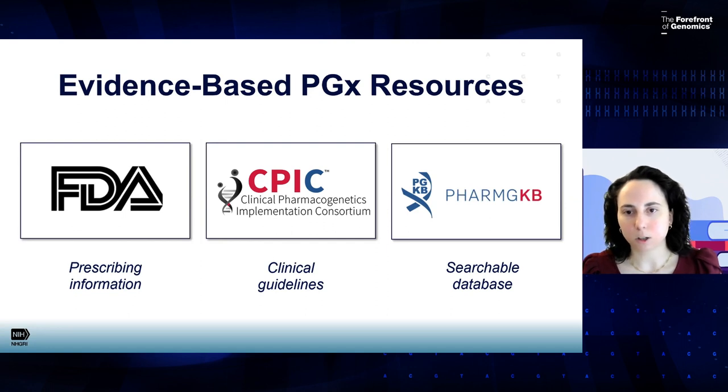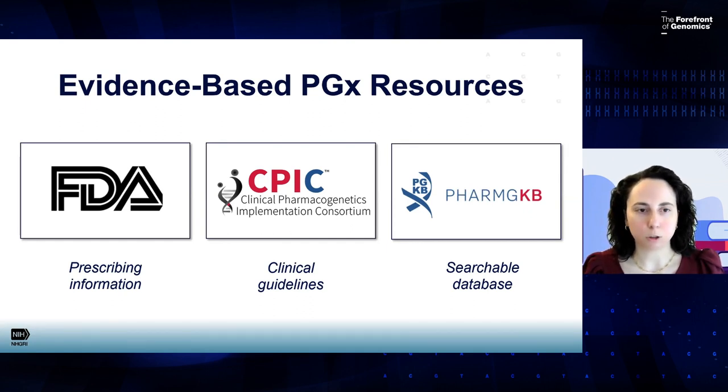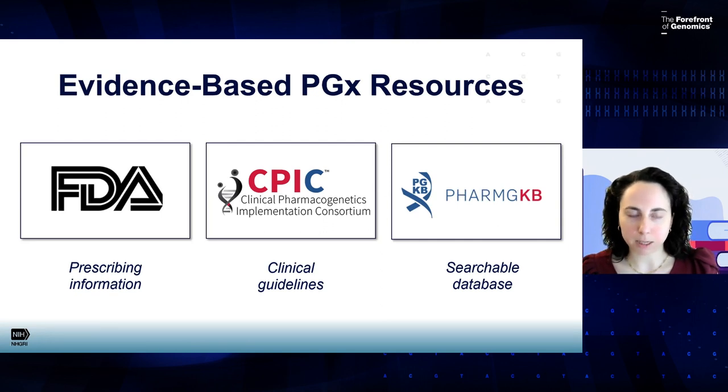And then we have PharmGKB, or the Pharmacogenomics Knowledge Base. This is a resource that provides a searchable database of genes and drugs. You can search for gene-drug combinations, and it pulls in curated information about the gene or drug of interest. It shows you primary data summaries, pulls in prescribing information from the FDA and other regulatory agencies worldwide, and provides summaries and links to available guidelines from CPIC as well as other guideline writing groups.